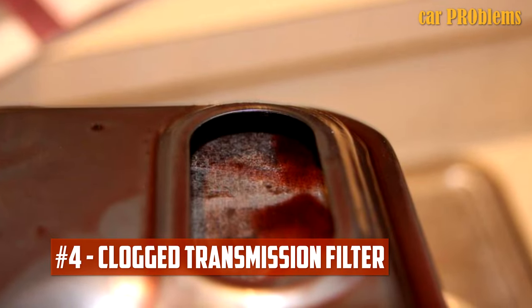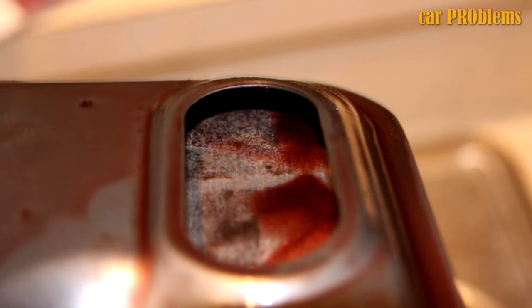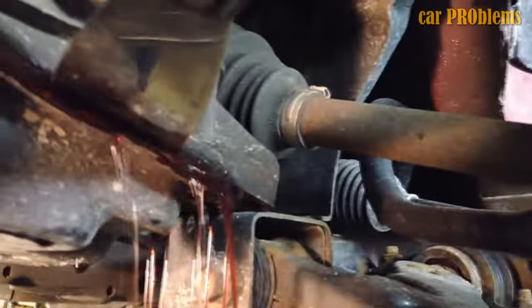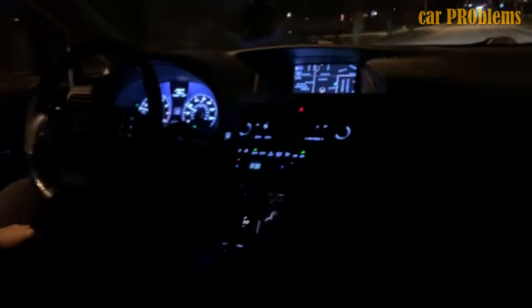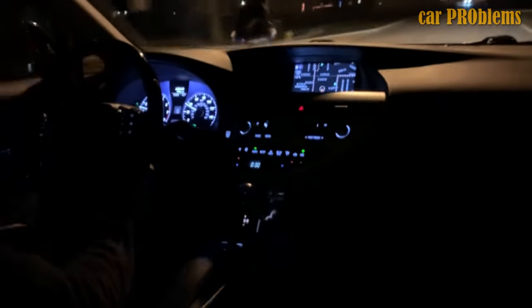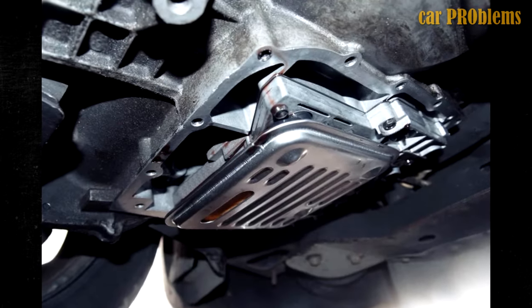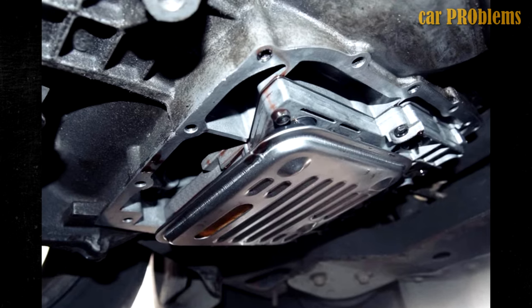Clogged Transmission Filter. A filter in the transmission prevents damaging contaminants and dust from entering the system. If you don't replace the filter as part of routine maintenance, you are allowing debris to accumulate inside, which will eventually result in a clogged transmission filter. You can hear whining as the filter becomes clogged, and you might be able to drive occasionally before it stops again. The transmission filter needs to be changed every 30,000 miles or every two years, whichever comes first — consult your owner's manual for your specific vehicle. Changing the fluid at the same time would also help maintain transmission health, and thankfully it doesn't cost much.